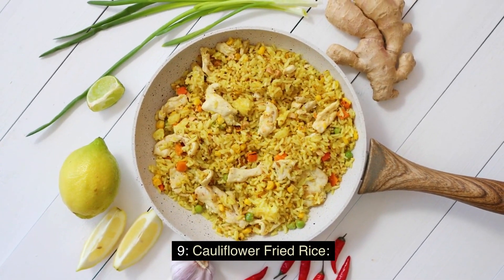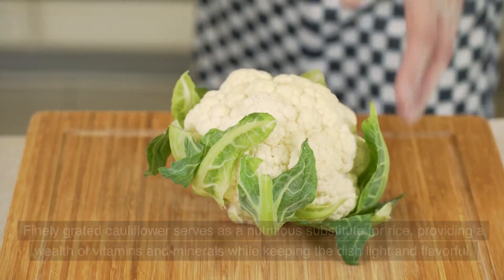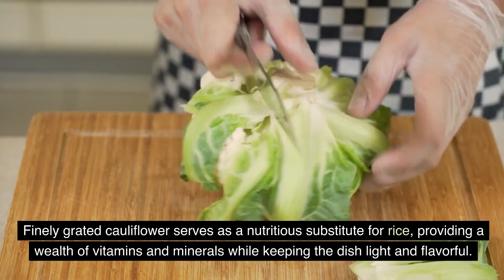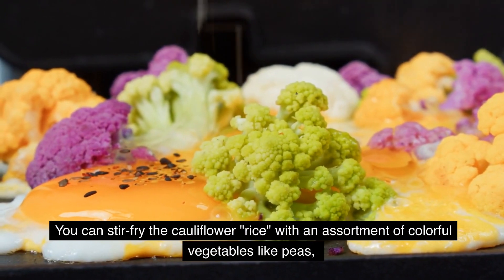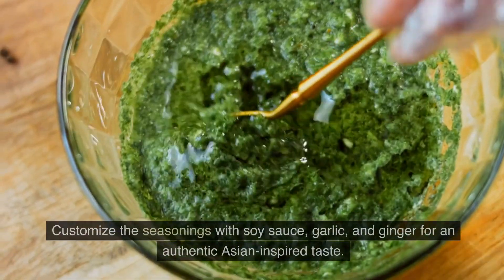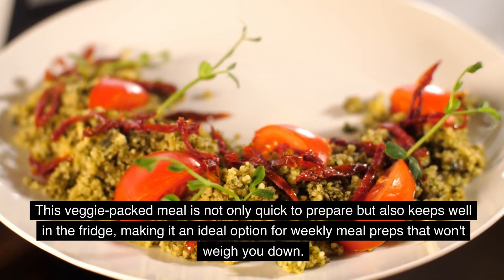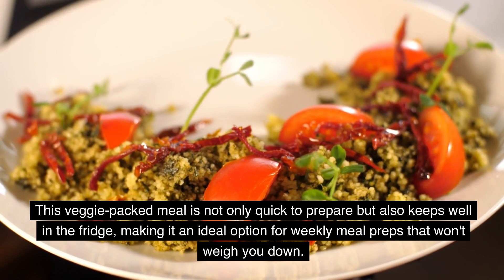Enjoy a guilt-free and low-carb version of a classic favorite with cauliflower fried rice. Finely grated cauliflower serves as a nutritious substitute for rice, providing a wealth of vitamins and minerals while keeping the dish light and flavorful. You can stir-fry the cauliflower rice with an assortment of colorful vegetables like peas, carrots, and bell peppers, along with some scrambled eggs for added protein. Customize the seasonings with soy sauce, garlic, and ginger for an authentic Asian-inspired taste. This veggie-packed meal is not only quick to prepare, but also keeps well in the fridge, making it an ideal option for weekly meal preps.